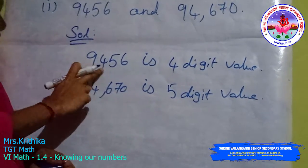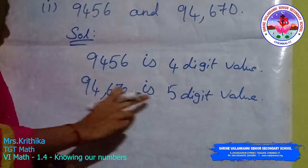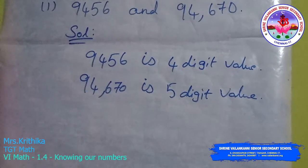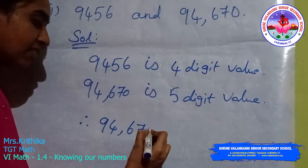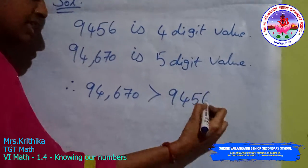The first value has 4 digits only. The next value has 5 digits. Which one is bigger? The 5-digit value is bigger than the 4-digit value. Therefore, 94,670 is greater than 9,456.